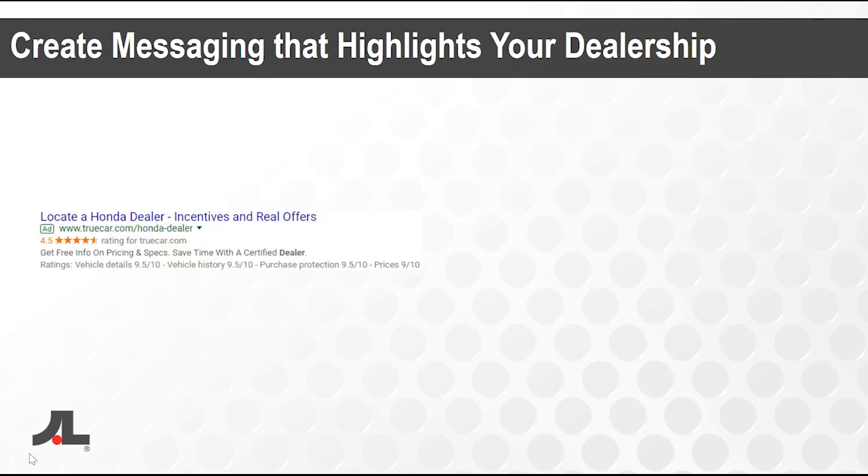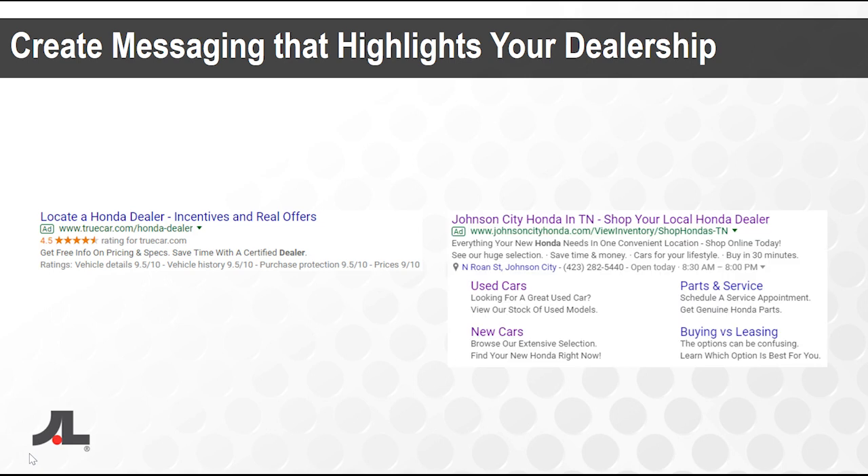How to create messaging that highlights your dealership: say somebody searches 'local Honda dealer' — TrueCar's ad is very generalized and high-level. Versus Johnson City Honda's ad on the right, which really highlights all the things unique to the dealership — utilizing site links and ad extensions, it's nearly twice the size by zoning in on Honda dealers around that specific dealership. Johnson City Honda in Tennessee: 'Shop your local Honda dealer, everything in one convenient location.' They've got hours, directions, and options to jump right into new, used, parts, service, or buying versus leasing. We really want to create messaging that highlights your dealership's unique offerings and separates you from generic ads.